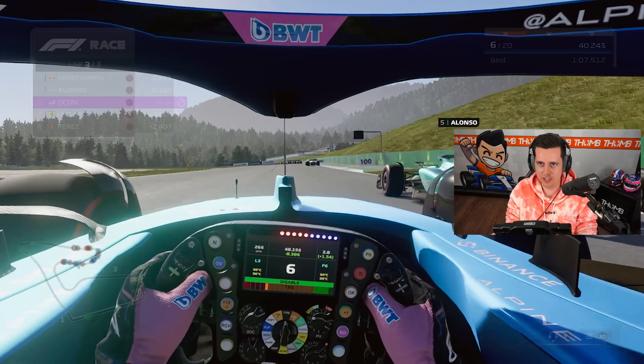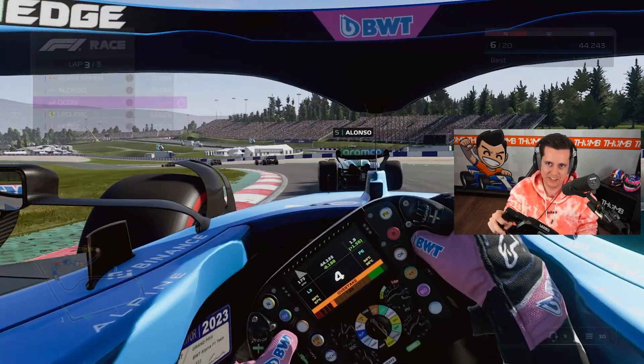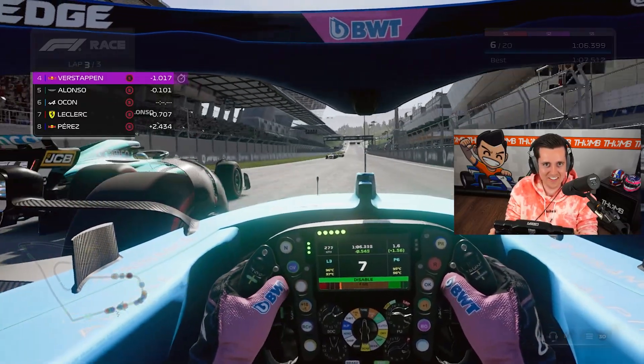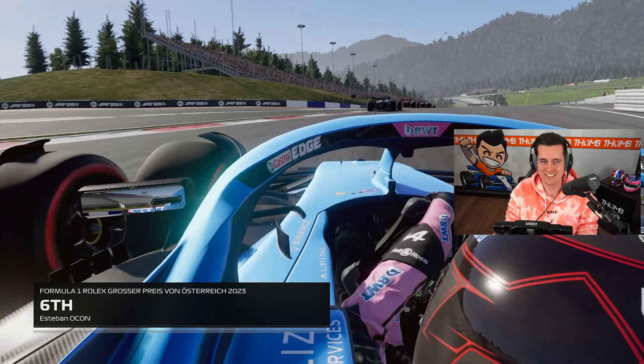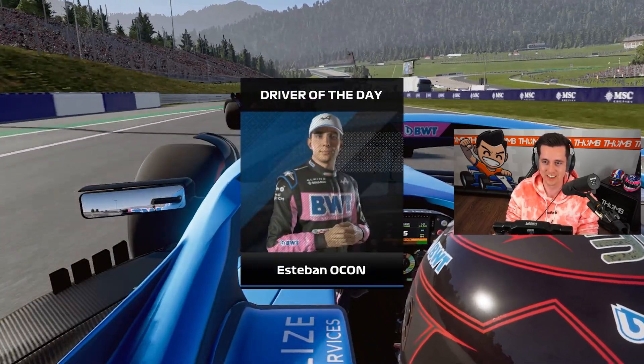One last overtake attempt — come on, maybe on the inside. Not quite, but we were looking. Fernando also hangs on, but what a fun race. It was only three laps but I could do a full 100% race right there.